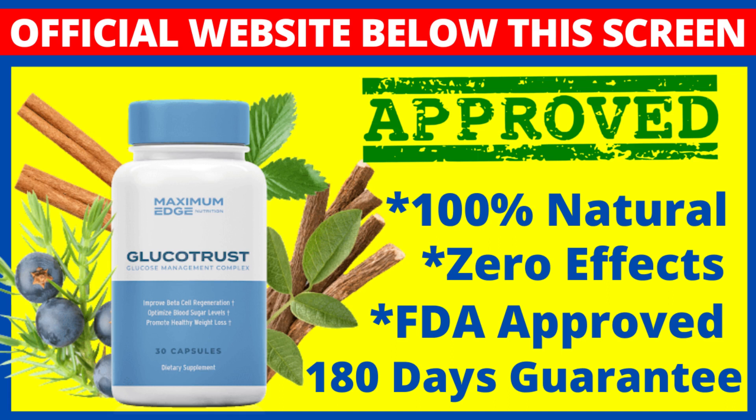For Glucotrust to work, you need to take the treatment seriously. You need to take it every single day, or else you won't see great results and you will actually get a little frustrated. You can see the initial results in the first month, but most people have better results after 3 months of using this product.